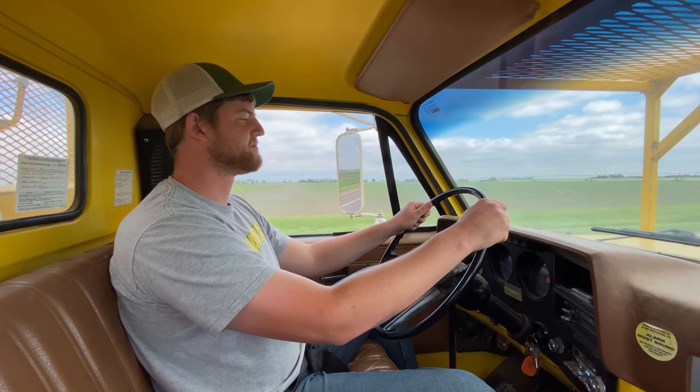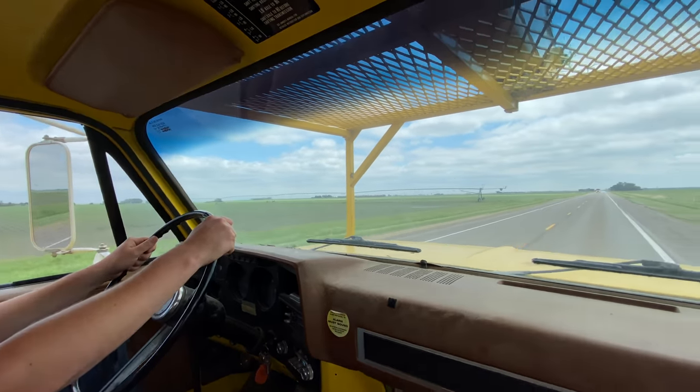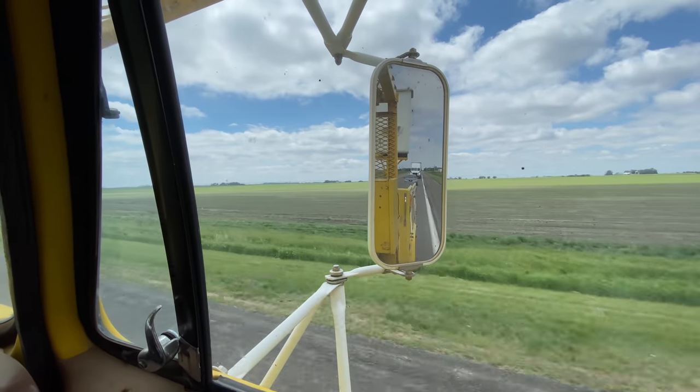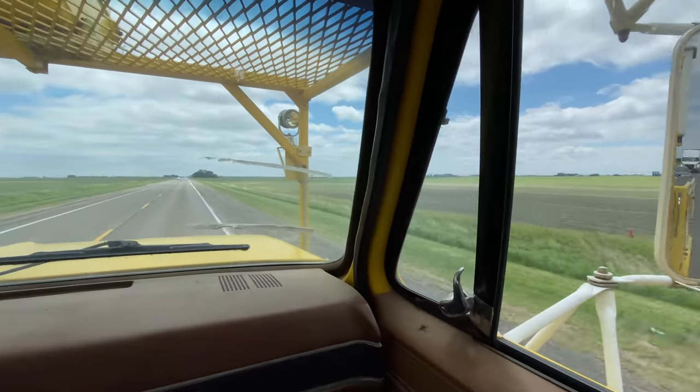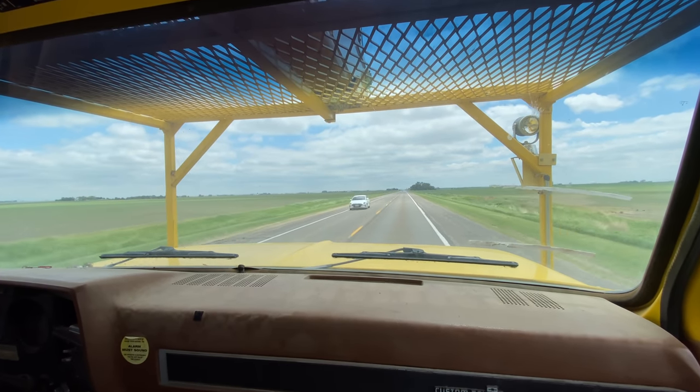So we are cruising down the road at about 55 miles an hour. Rides very smoothly, pretty quiet too. We've just built up quite a line of vehicles behind us — that's okay. Very impressed with how this thing runs and drives down the road at such a high speed.